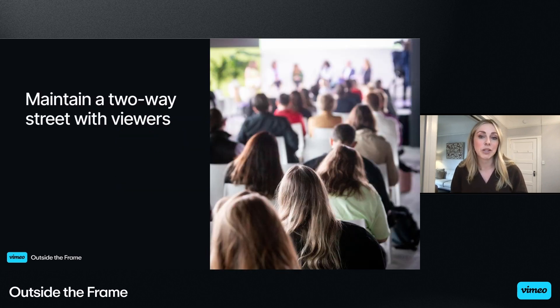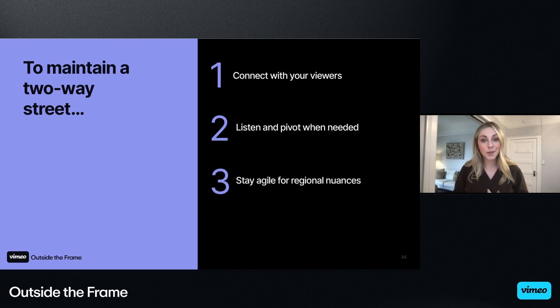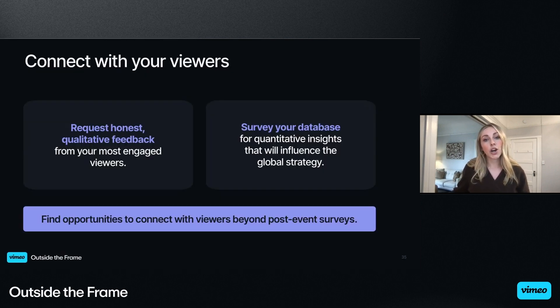The final area we'll jump into today is about looking for ways to maintain a two-way street with viewers. When we listen to our audience and take their feedback into consideration, it can lead to better engagement, improved satisfaction, and higher return rates for future events. At Zendesk, we prioritize connecting with our viewers, listening and pivoting when needed, and staying agile for regional nuances. Connecting with viewers should go beyond post-event surveys. As event marketers, we need to be on the ground with our attendees to find out what they want and when they want it. We've taken both qualitative and quantitative approaches to seek feedback beyond post-event surveys.